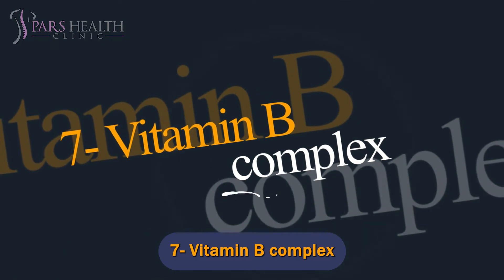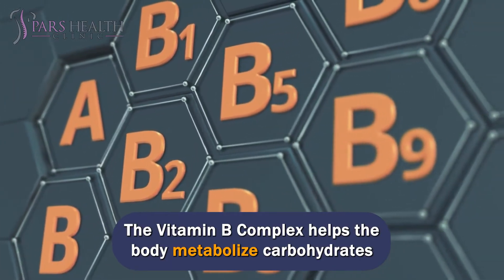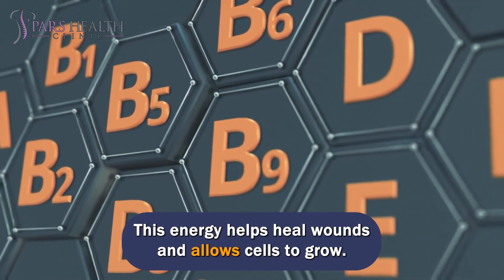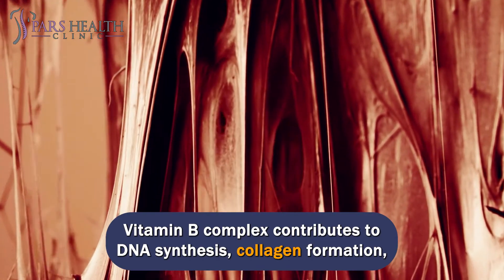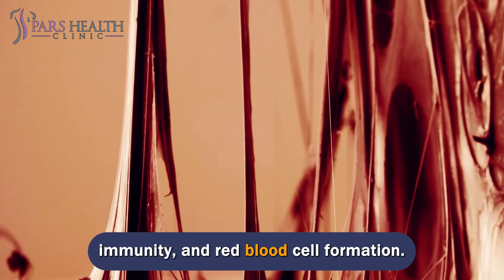Number 7: Vitamin B Complex. The vitamin B complex helps the body metabolize carbohydrates and produce cellular energy. This energy helps heal wounds and allows cells to grow. Vitamin B complex contributes to DNA synthesis, collagen formation, immunity, and red blood cell formation.